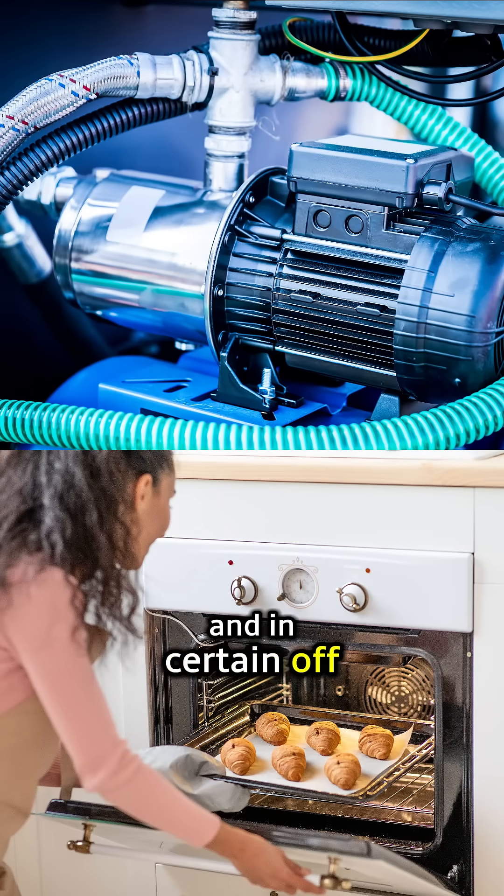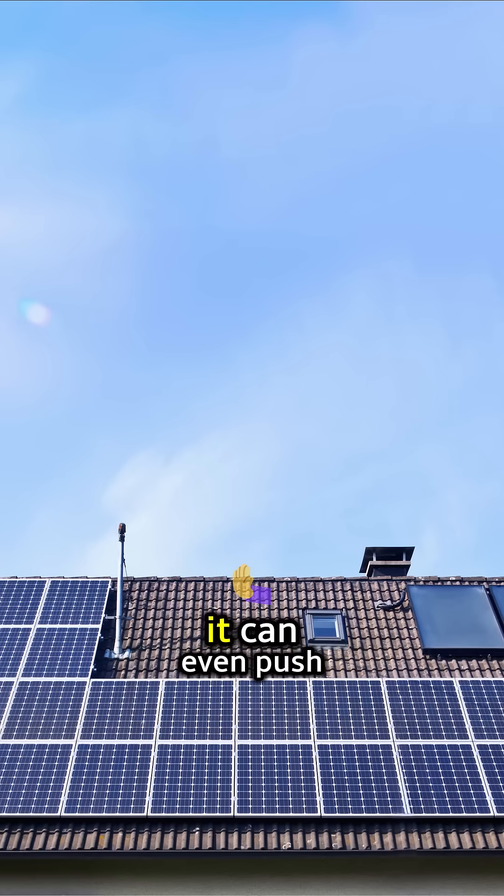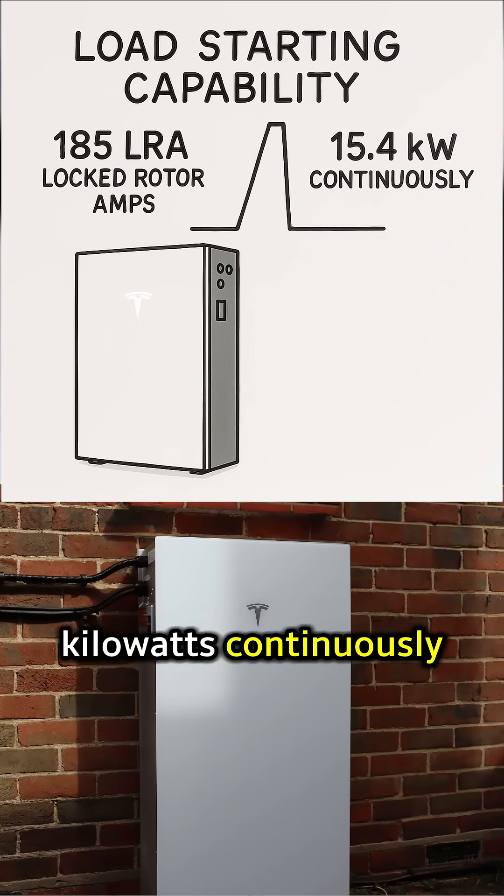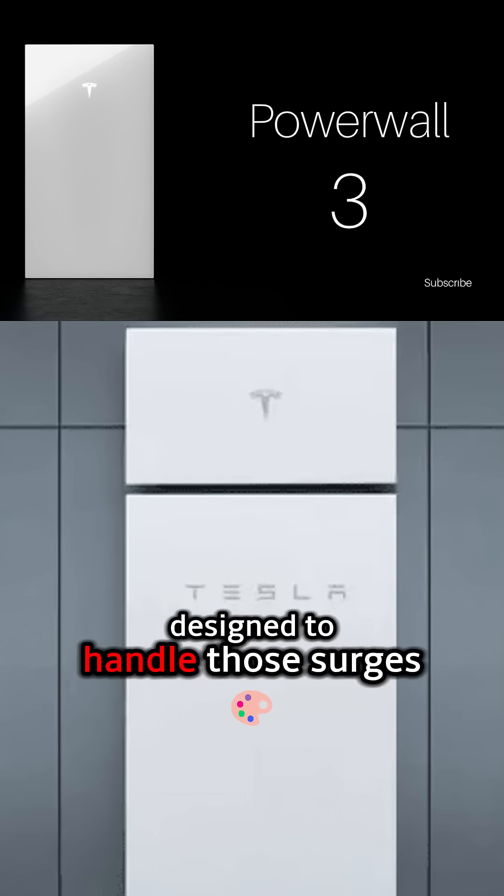In certain off-grid situations, when paired with solar, the Powerwall 3 can push out up to 15.4 kilowatts continuously. So if you've got demanding equipment, the Powerwall 3 is designed to handle those surges.